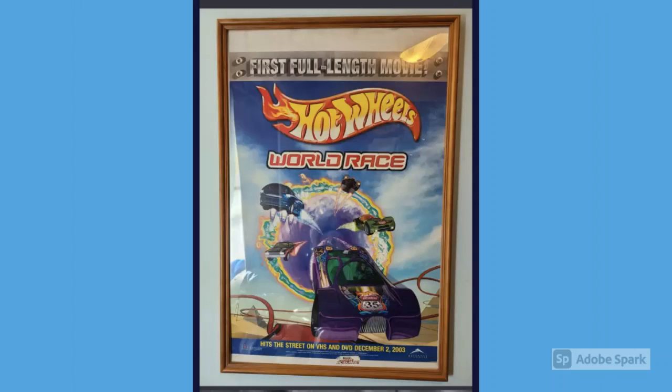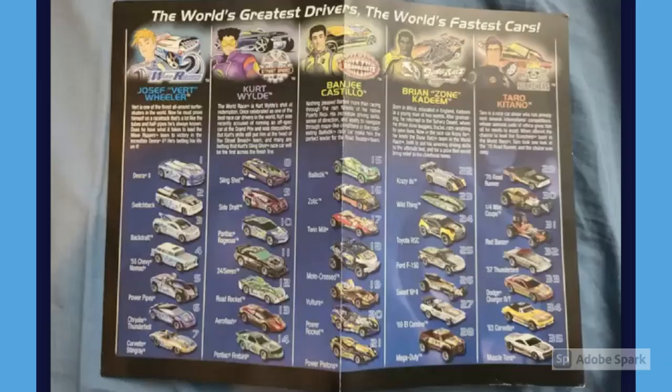In my opinion, the coolest item in his collection by a mile is an actual Highway 35 movie poster that came from a local movie theater. His dad got it from the theater once they were taking the posters down, brought it home, and framed it. This is a full-size movie theater poster for Highway 35. Next up there's also a little poster that has a list of all the Highway 35 cars, team leaders, and a biography description on each of the team leaders. Jacob said he wasn't sure where that one came from, so if anyone knows, let me know in the comments.